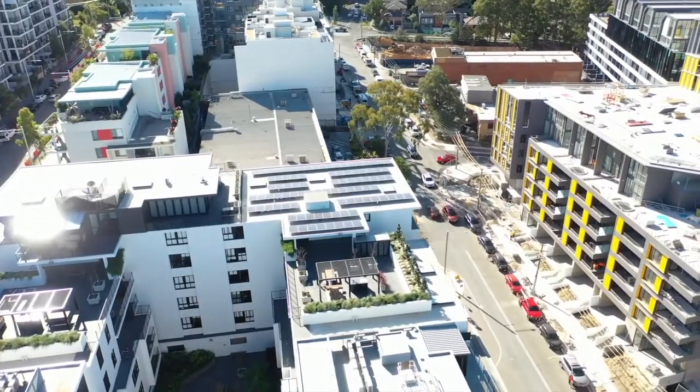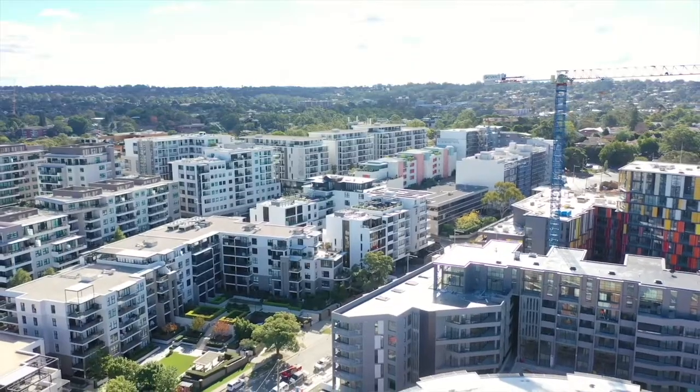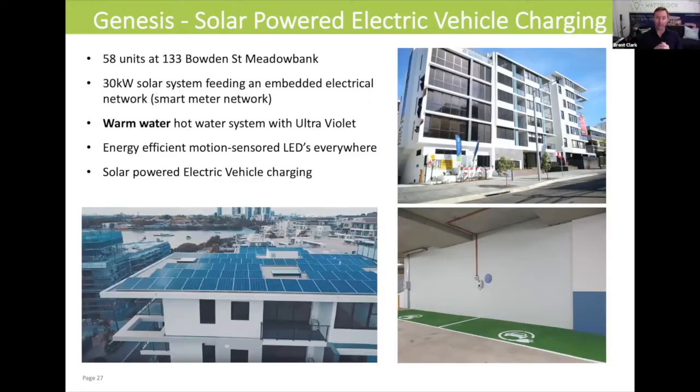And something to note here in the Ryde municipality — if you look down the rest of the street, none of those apartment buildings have solar panels on them. So it would be great if solar panels started multiplying and replicating through the apartment complexes in the Ryde City Council area.